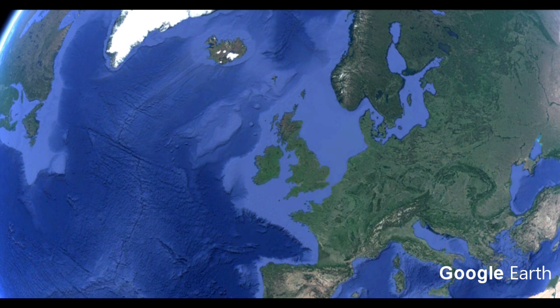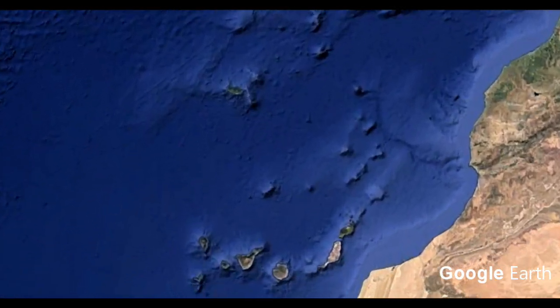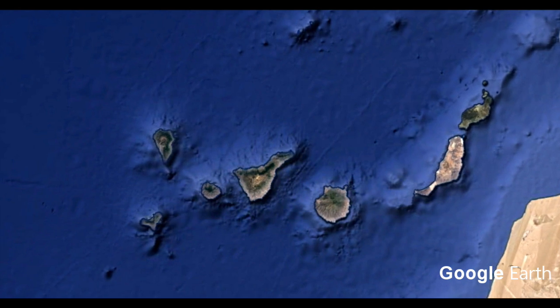Fuerteventura is part of the Canary Islands, and the Canary Islands are an autonomous region of Spain, but they're a lot further south than Spain — they're just on the northwest coast of Africa. As you can see, the land just to the right is Morocco or Western Sahara, and then you've got this archipelago of seven islands which is the Canary Islands.